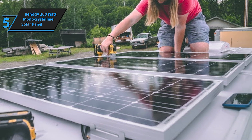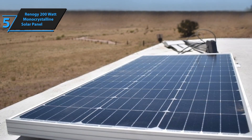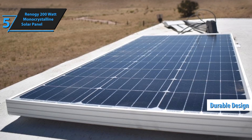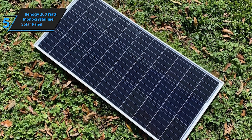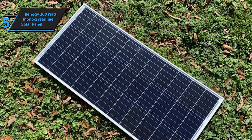The panel features half-cut cells and bypass diodes to prevent overheating, allowing it to function effectively even in partial shading. Built to last, the Renogy 200-watt monocrystalline solar panel is designed to withstand tough environmental conditions, ensuring durability and long-term use. Its performance is particularly impressive given its affordable price, promising consistent electricity generation even in extreme weather.